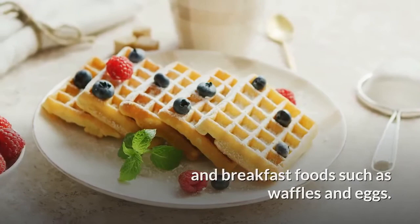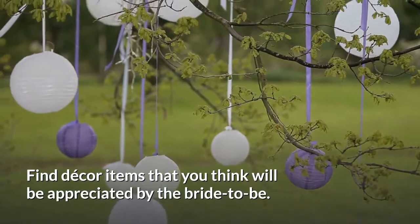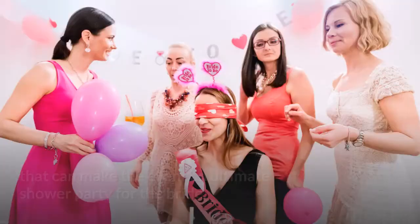Prepare and purchase the decorations. Find decor items that you think will be appreciated by the bride-to-be. Make your decorations personalized and gather decorating ideas that can make the event an ultimate shower party for the bride.